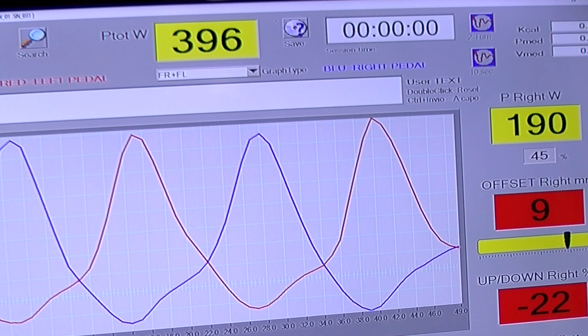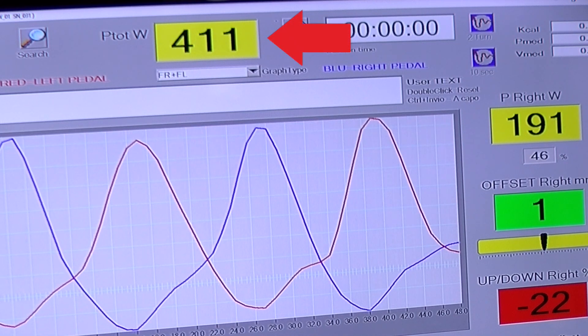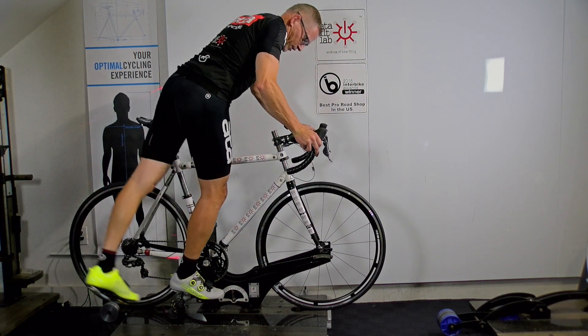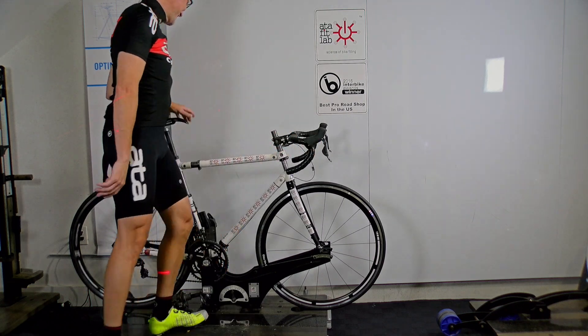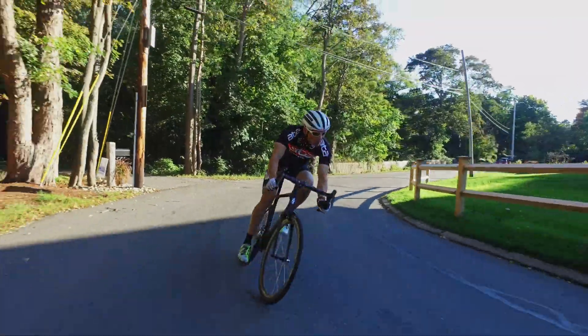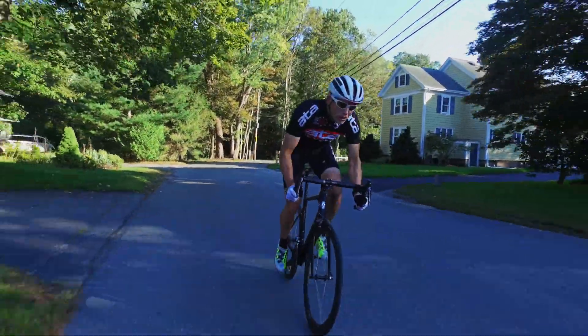Data readings, like power output, eliminate the bias associated with answers to questions like 'how does that feel?' Once the fitter's adjustments deliver optimal power output, we've established our correct fit — a position that will optimize the rider's comfort, power, and control. In short, a power mode position.